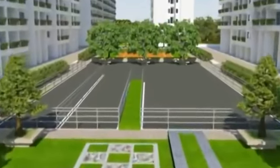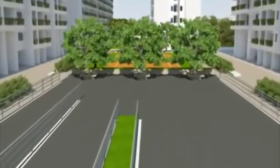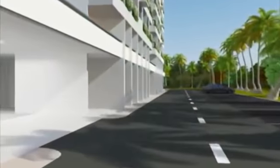Goldrich Palm Grove also offers a skating rink for the young and the young at heart. In addition, every single resident has access to covered parking.